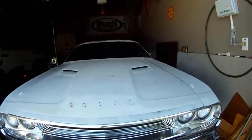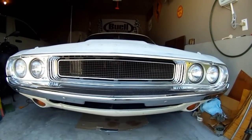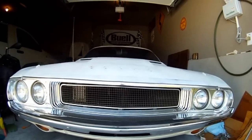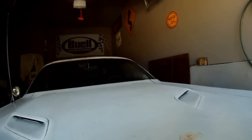Hi Jay, this is what I've got. 1970 Dodge Challenger, non-RT, even though it has the RT hood on it. It's been like that since we've owned it. Had it since 1980.